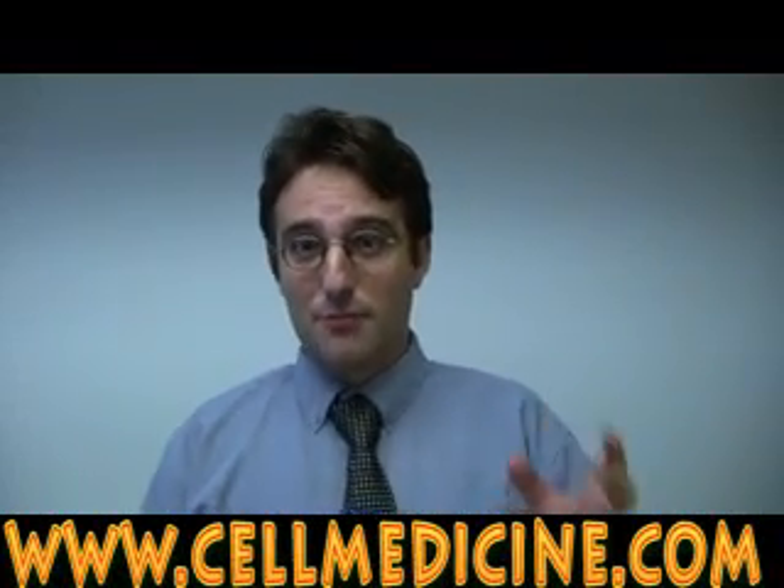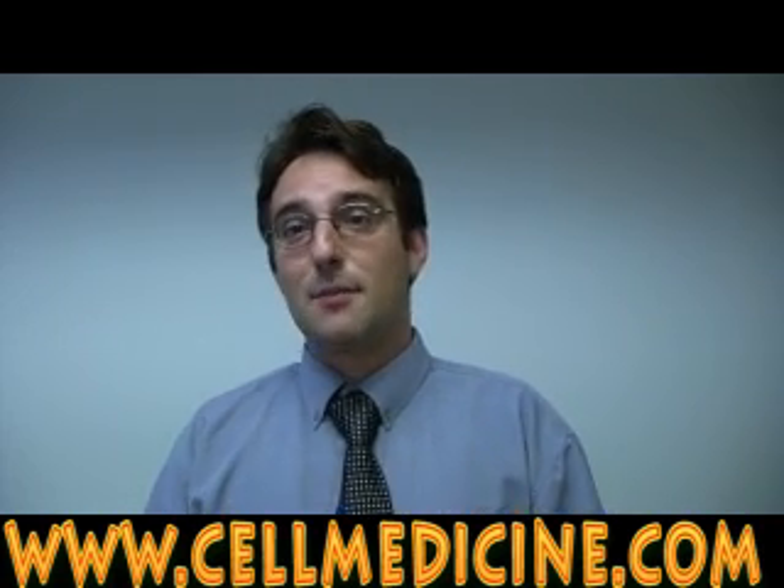I want to talk about a specific type of stem cell, which is called the bone marrow stem cell. This cell has been known for a long time. Initially, bone marrow stem cells were studied because of their ability to make all the cells of the blood system.